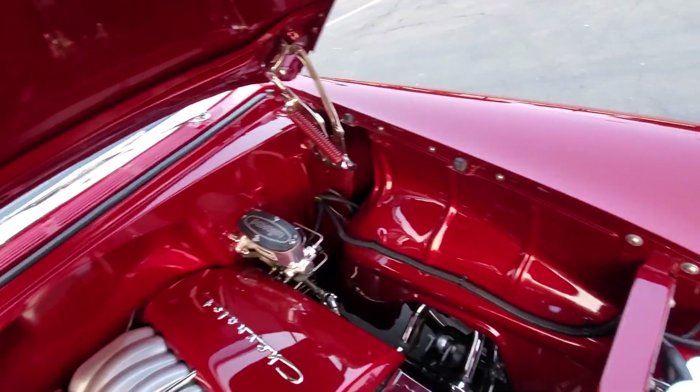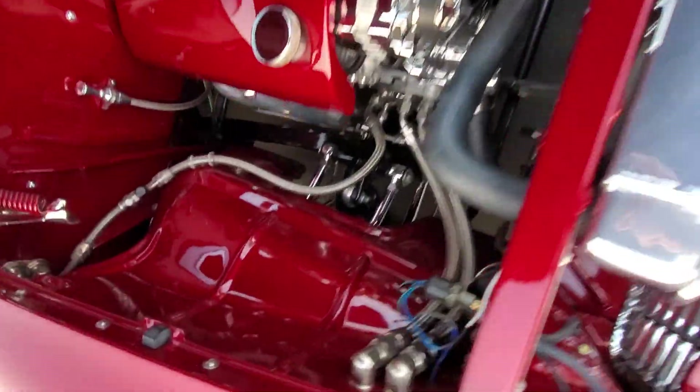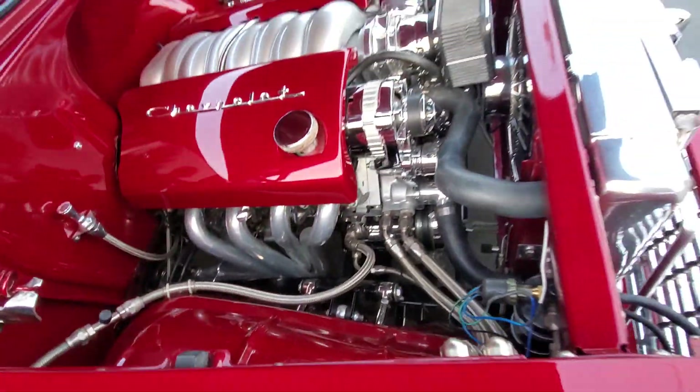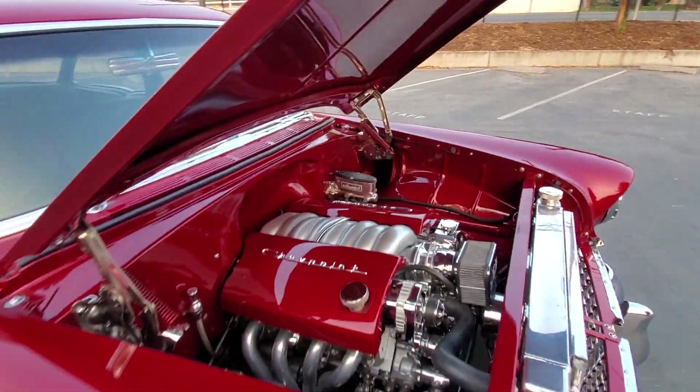The attention to detail in this car sets it apart from a lot of other Bel Airs, that's for sure. Nice billet and serpentine setup, vintage AC, ceramic coated headers.